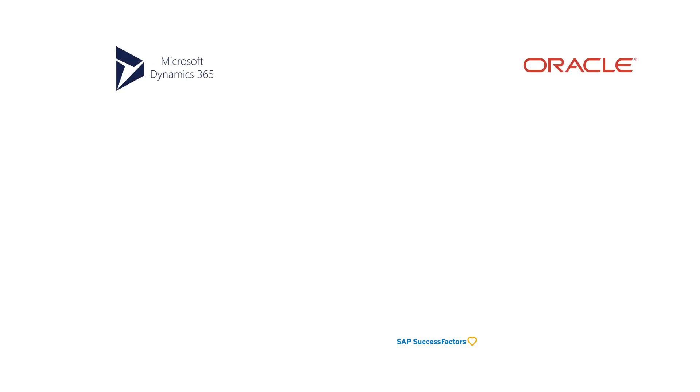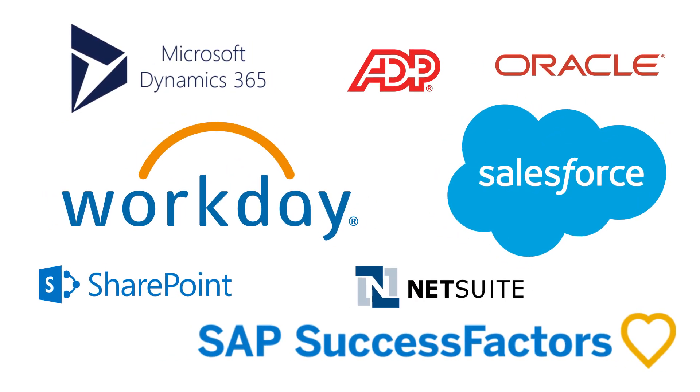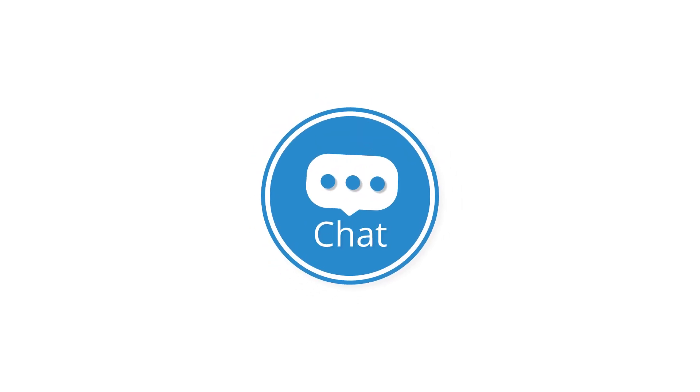Best of all, the ActionBot works with all the biggest platforms and with no development required. Start automating your employee experience today with the WalkMe ActionBot.